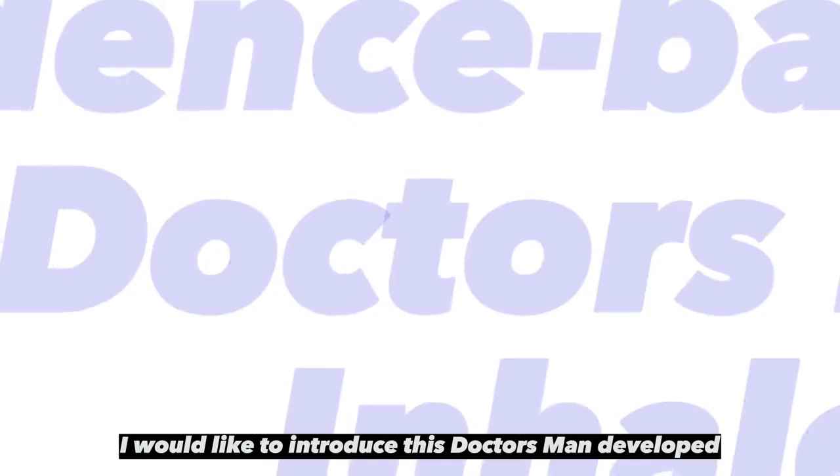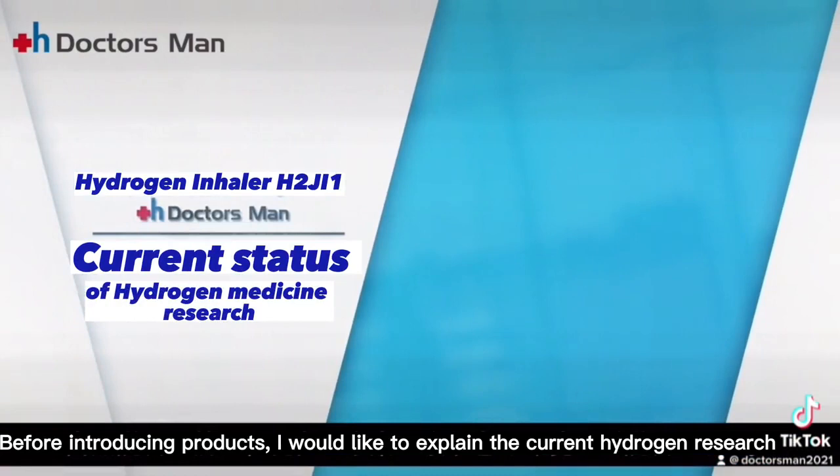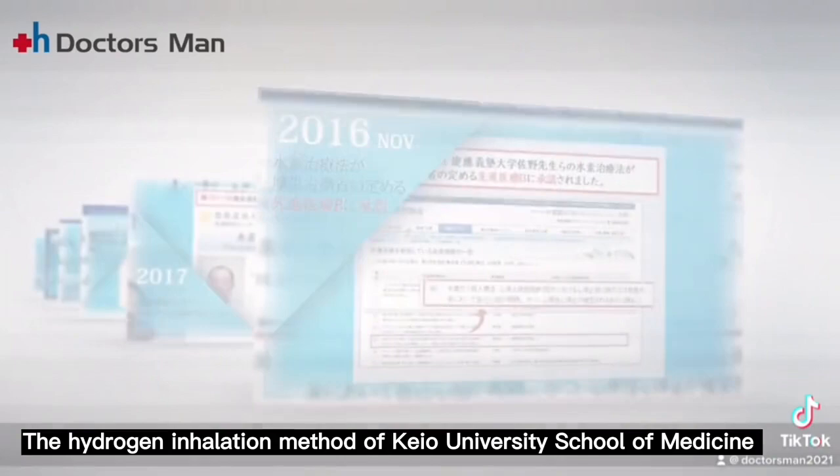I would like to introduce this Doctors Man developed scientific evidence-based hydrogen inhaler. Before introducing the product, I would like to explain the current hydrogen research.